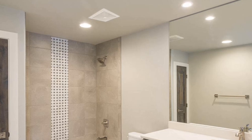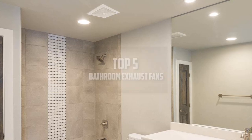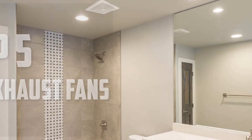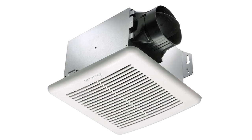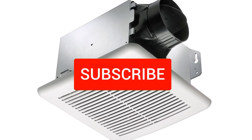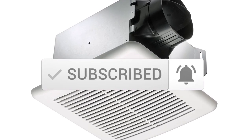Hello everyone, welcome back to another new video. In this video I'm going to talk about the top 5 best bathroom exhaust fans available on the market. I made this list based on my personal research, trying to list them based on price, quality, durability, and more. If you want to see more information and the updated price, you can check out the description below, and also make sure to subscribe for more reviews. Let's get started.